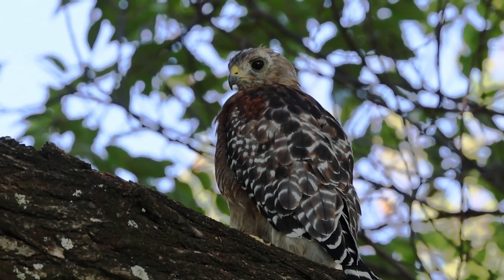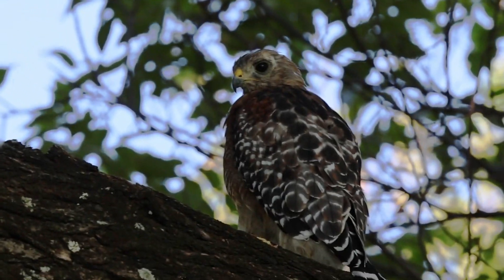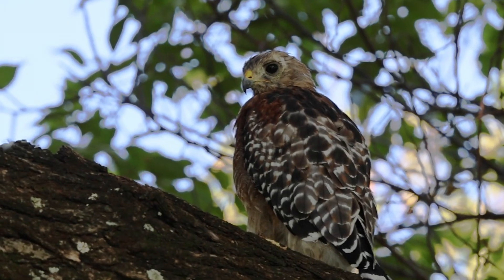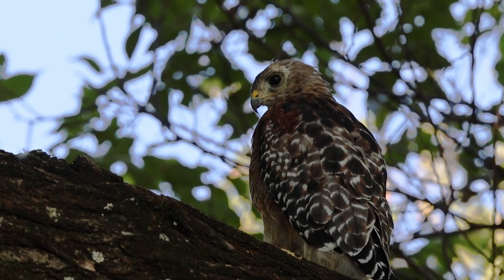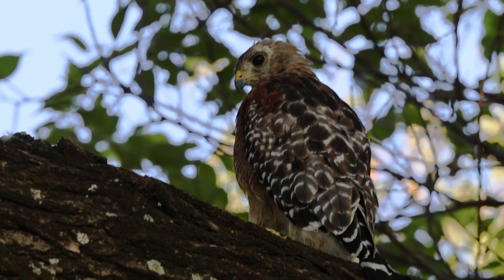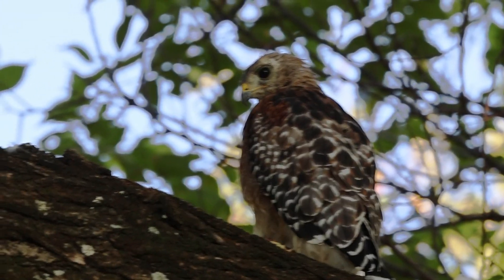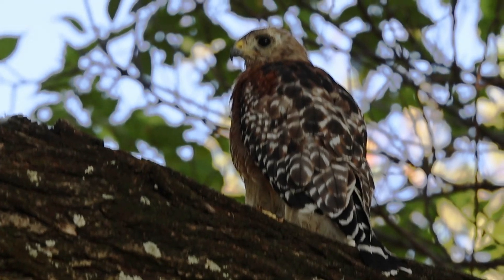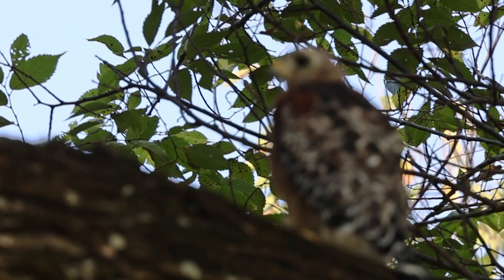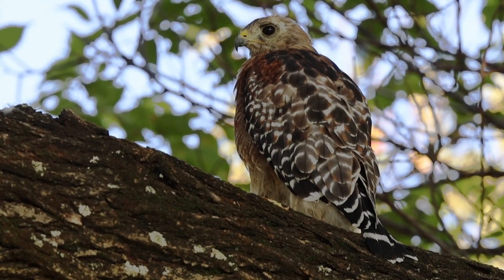Wow, there is that hawk right there sitting on the tree. I'm just listening. We are very close to the highway, but still I can hear some birds chirping, probably warning other birds about this hawk.